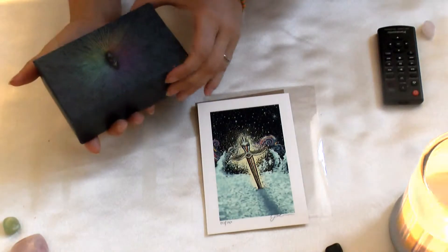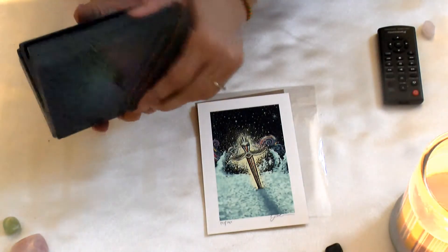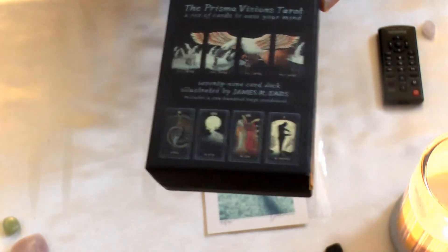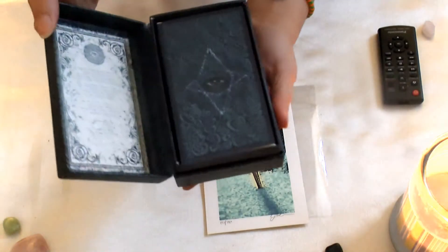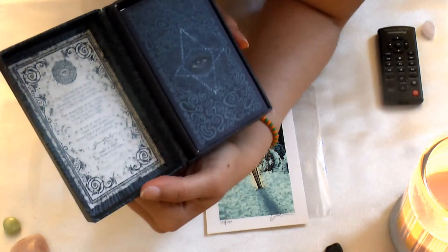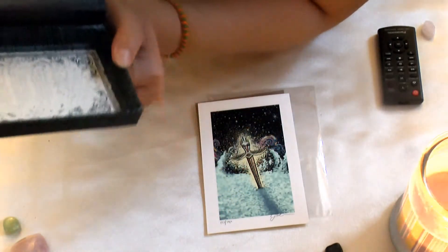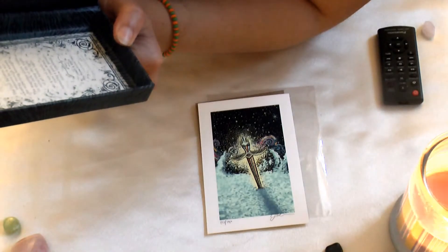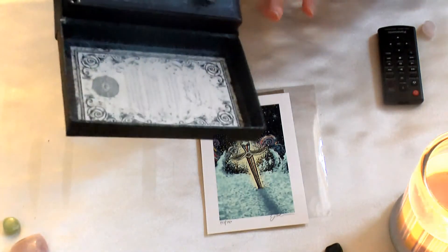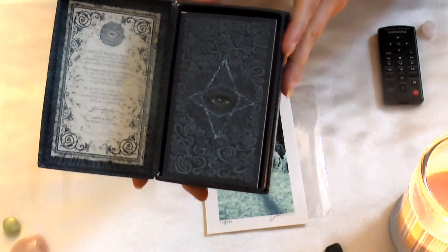So this is the Prisma Visions Tarot deck — this is the back of it. I haven't opened it yet and it shows some of the cards here. It's a hard box, which is nice. It says: 'The full belief he is someone he is not, wading through the waters for something unsought.' It's beautiful, at least for what I can see right now. I like the eye — very catching, very mystical looking.